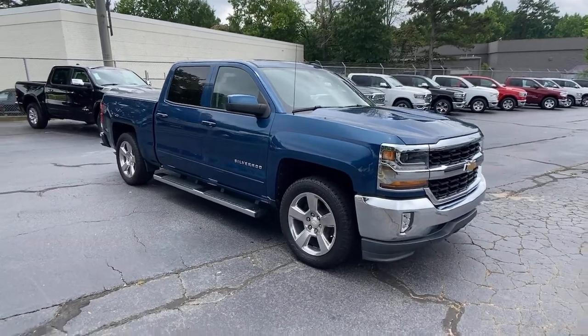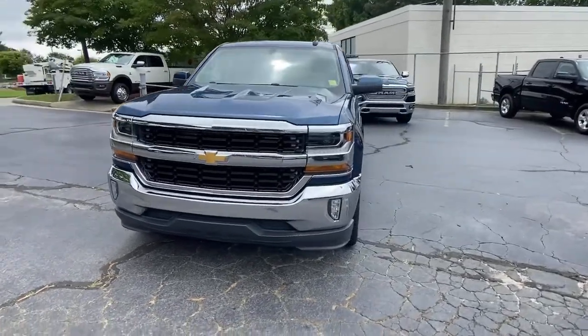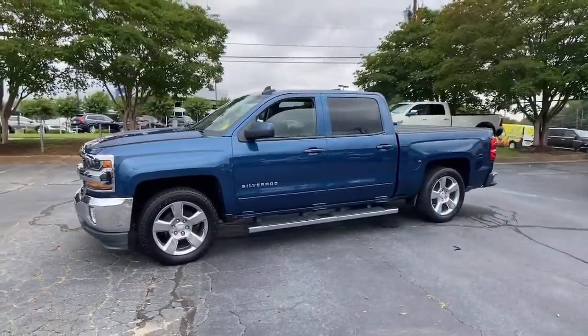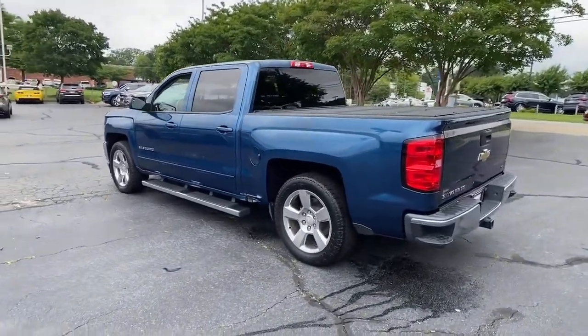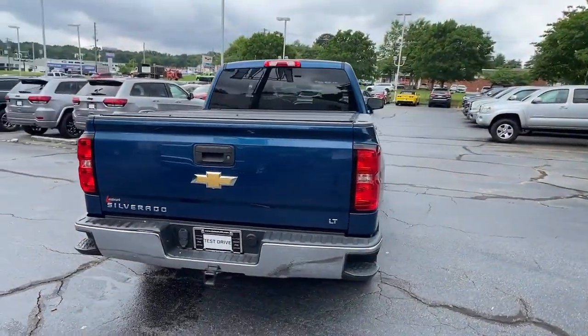Check out this 2017 Chevrolet Silverado 1500. This vehicle still has fewer than 70,000 miles on the clock, so it won't last long. Stay connected on the worksite in the full-size Silverado 1500 pickup. Its smooth, agile ride keeps you comfortable while its rugged strength gets the job done.